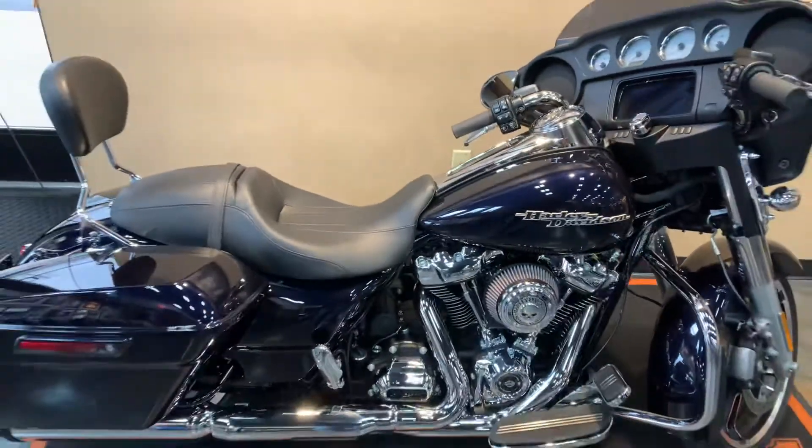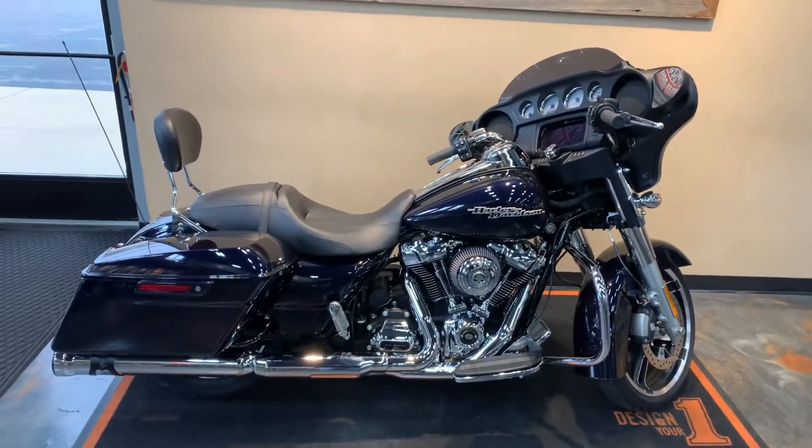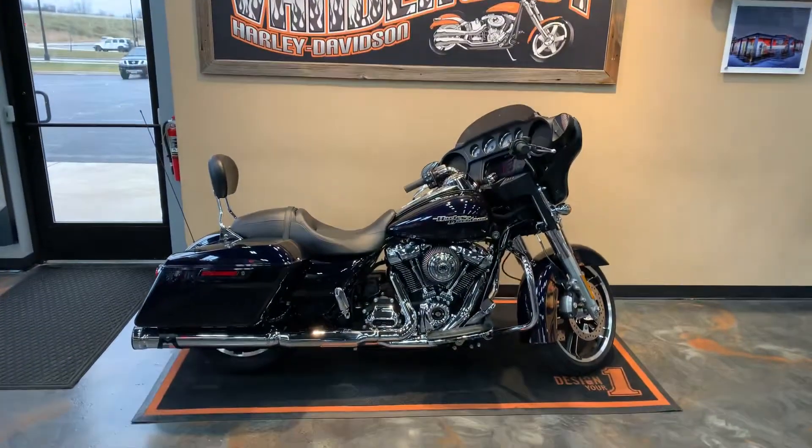A nicely set up Street Glide here at Vandervest Harley-Davidson, 1966 Velp Avenue in Green Bay, Wisconsin. Give us a call at 920-498-8822.